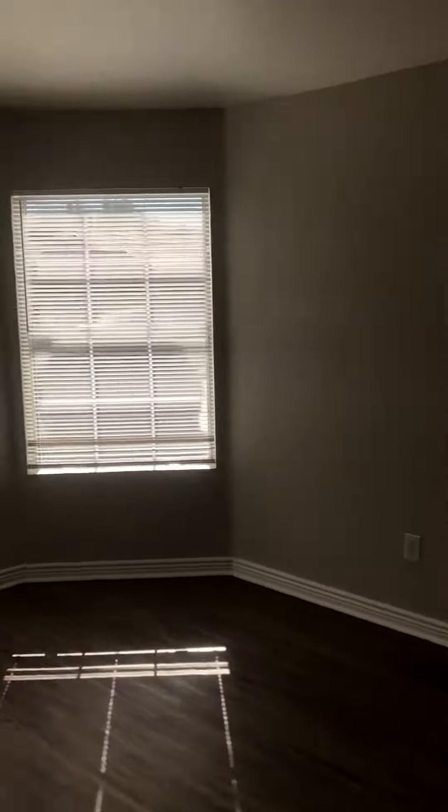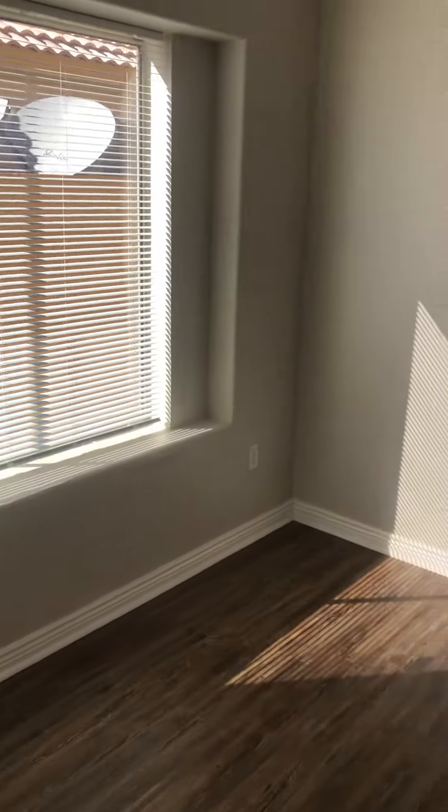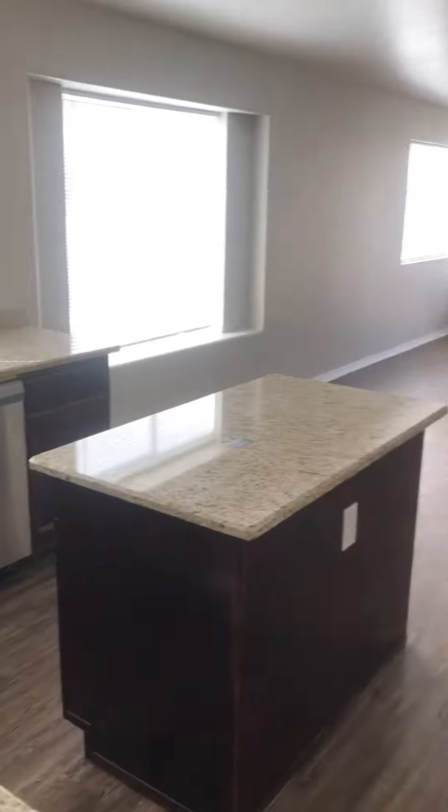Newer wood laminate floor, gray paint colors, cheap little blinds but not the end of the world. Looks like maybe somebody mounted a TV there before. Open, great room floor plan.